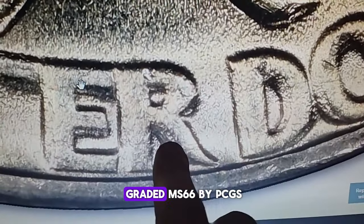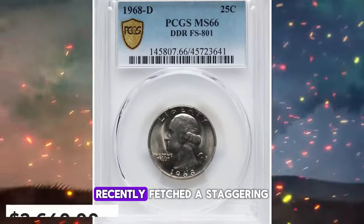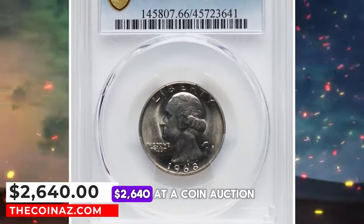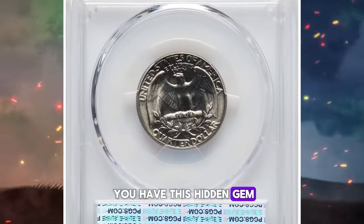This superb gem was graded MS66 by PCGS and recently fetched a staggering $2,640 at a coin auction. Let's find out if you have this hidden gem in your collection.